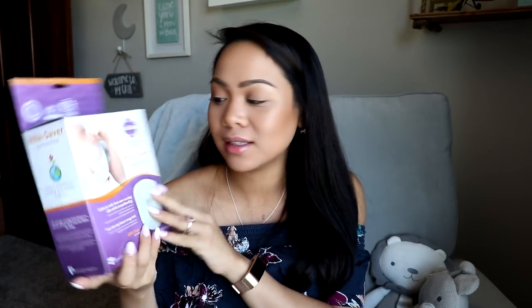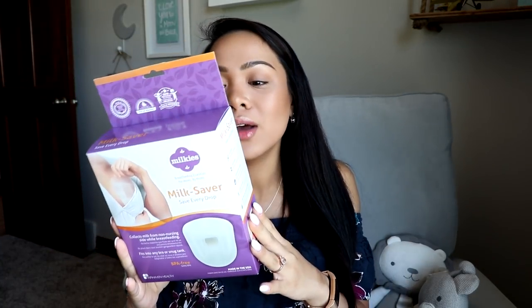I also thought this was really awesome — it's called the Milk Saver, and it says it saves every drop. It collects milk from the non-nursing side while you're breastfeeding. So you put this on the other side and it collects the milk for you. Then you can pour that milk into these milk trays — a breast milk and baby food freezing system with two reusable trays. They're thin enough to fit in pretty much any baby bottle. I think that's really awesome.